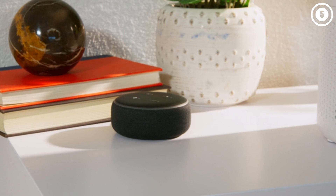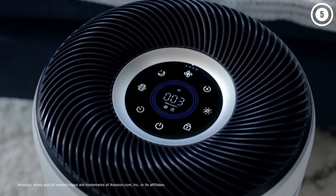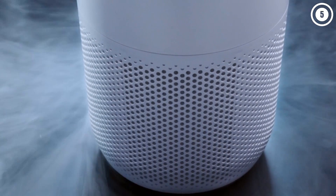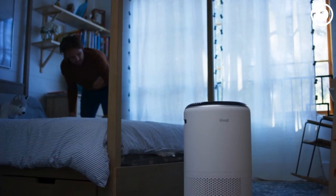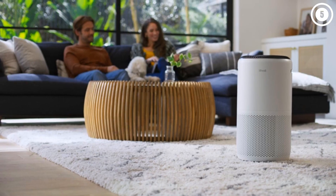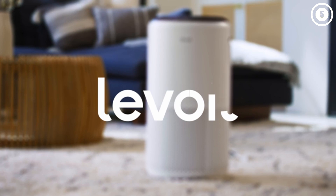It's lightweight enough to carry from room to room and comes equipped with handles on either side for easy transport. We were particularly impressed with its quiet operation — the decibel level in the room didn't increase at all on the sleep or quiet mode, nor did it disturb us while we slept. This air purifier also boasts Wi-Fi compatibility, so you can control it from an app or smart home device such as Google Assistant or Amazon Alexa, all of which we found easy to use.